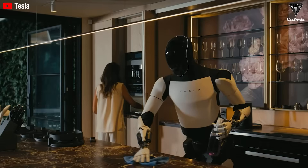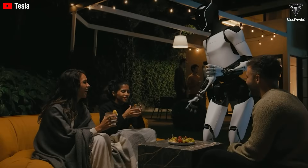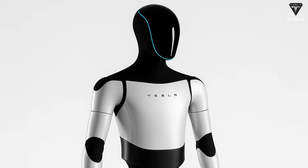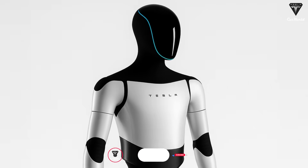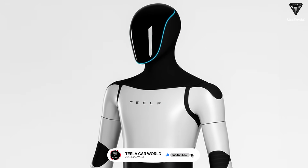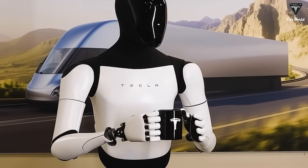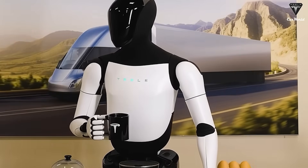Imagine a typical weekday evening when you come home tired from work and the last thing you want to do is cook. Instead of ordering takeout, you simply say, 'Hey Optimus, let's have pasta for dinner.' Within moments, the Gen 3 robot gets to work — boiling water, chopping vegetables with precision, sautéing ingredients with perfect timing, and plating your dish like a Michelin chef. And when you're done eating, it doesn't just leave the dishes for later. It quietly loads the dishwasher or hand washes your delicate plates, leaving your kitchen spotless.